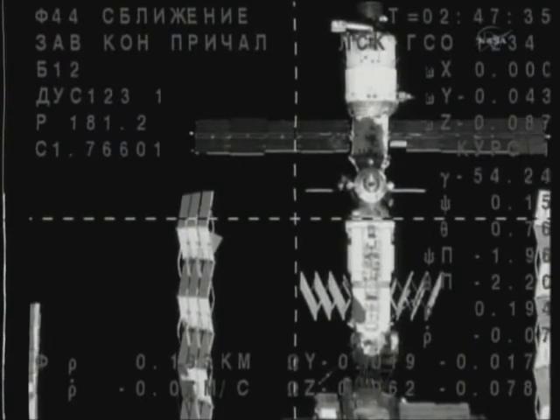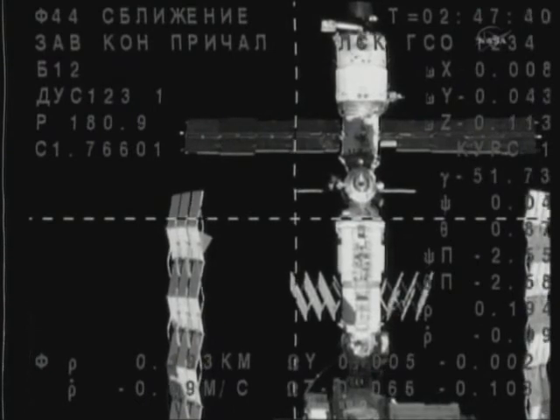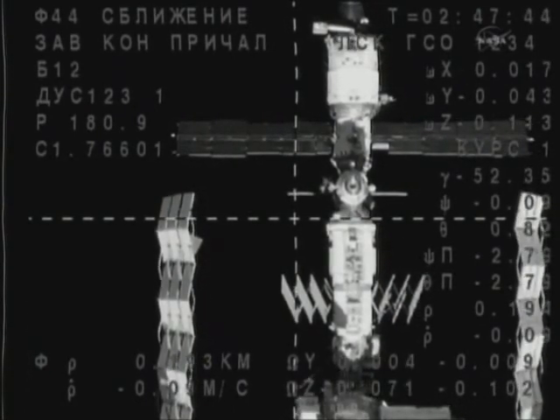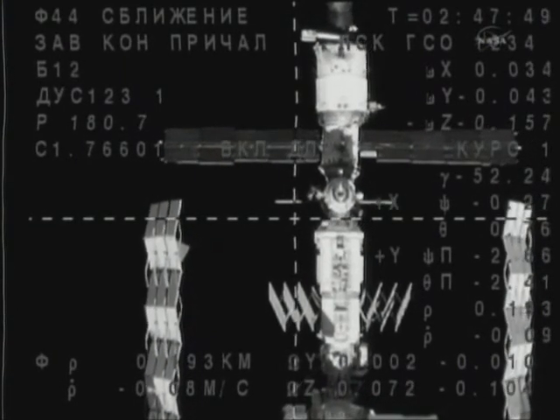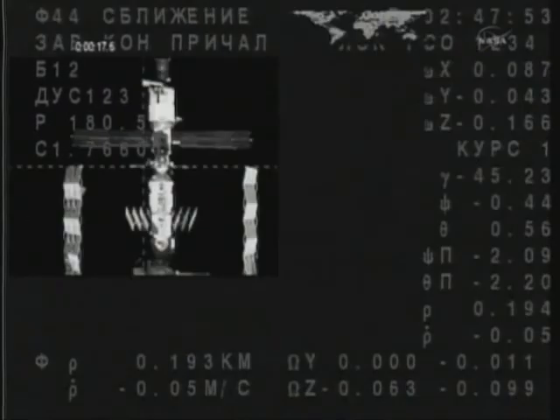Once it is verified that we have an airtight seal between the two spacecraft, the stage will be set for the opening of the hatches right around 10 p.m. Central Time — 7 a.m. Moscow time on Sunday morning. The six crew members will then have their first opportunity to greet one another, and for Scott Kelly, Alexander Kaleri, and Alexander Skripochka, it marks the beginning of five and a half months on board the orbital outpost.